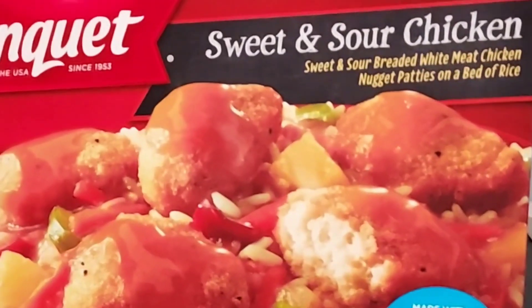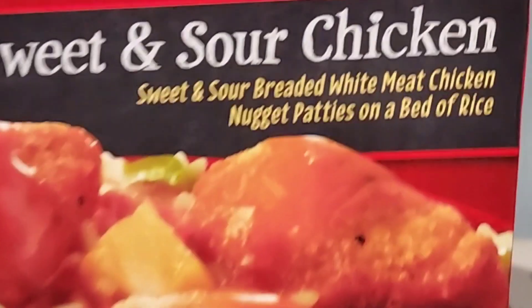Howdy, Food Reviews here. Banquet Sweet and Sour Chicken — Sweet and Sour Breaded White Meat Chicken nuggets and patties on a bed of rice.